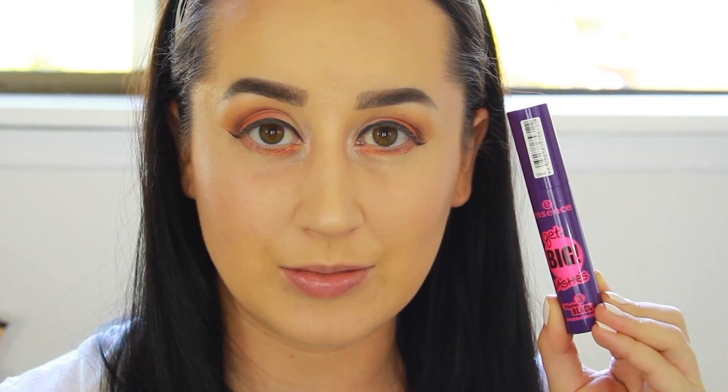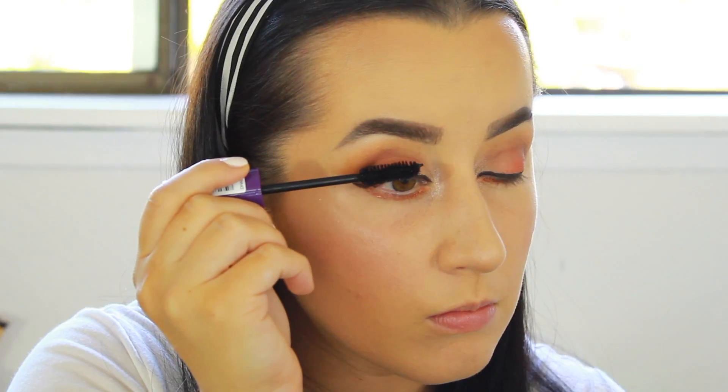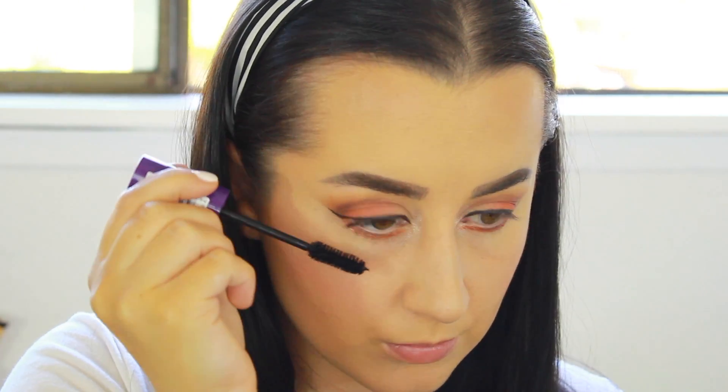For mascara today, I'm using the Essence Get Big Lashes Mascara in the shade Triple Black. For falsies today, I'm going to be using the Velour Lashes in I'm a Bird. For lips today, I'm going to be taking Kylie Cosmetics in Dolce K.